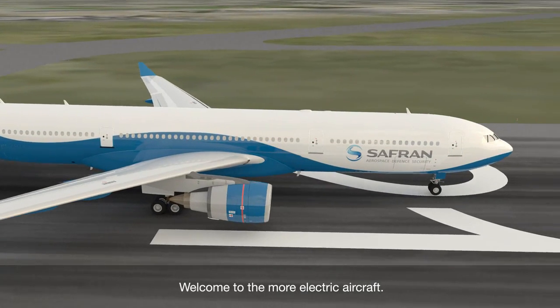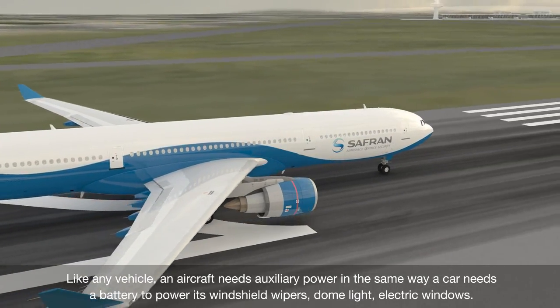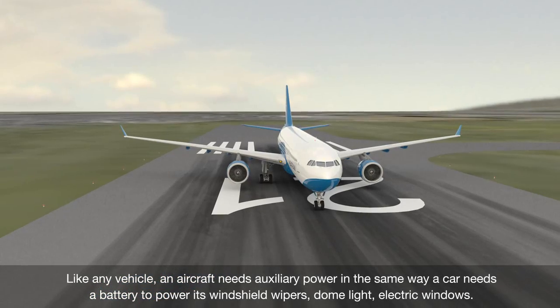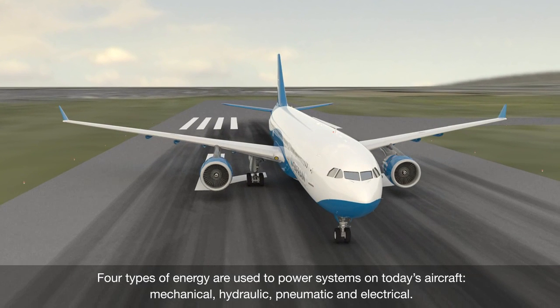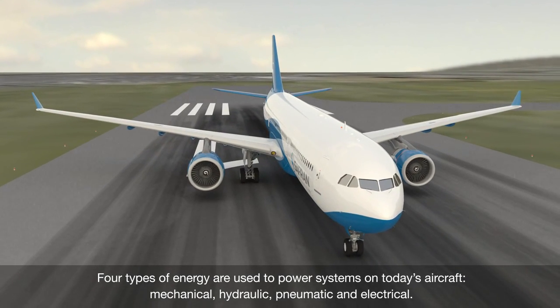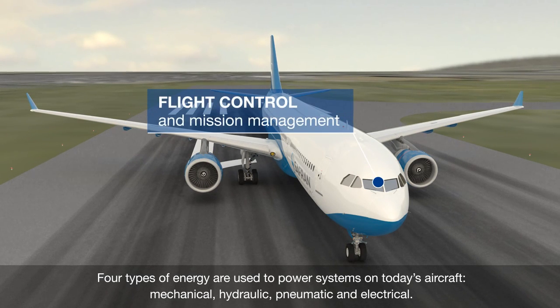Welcome to the more electric aircraft. Like any vehicle, an aircraft needs auxiliary power — in the same way a car needs a battery to power its windshield wipers, dome light, and electric windows. Four types of energy are used to power systems on today's aircraft: mechanical, hydraulic, pneumatic, and electrical.